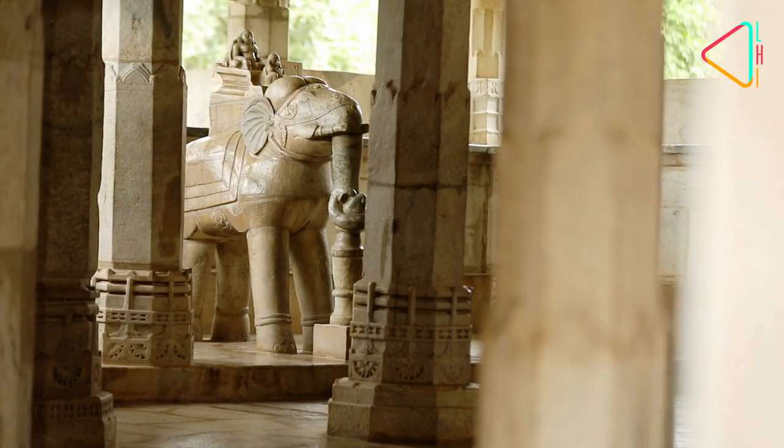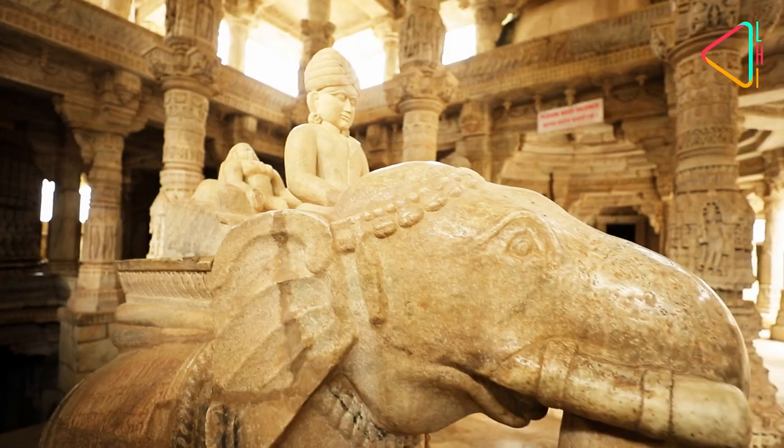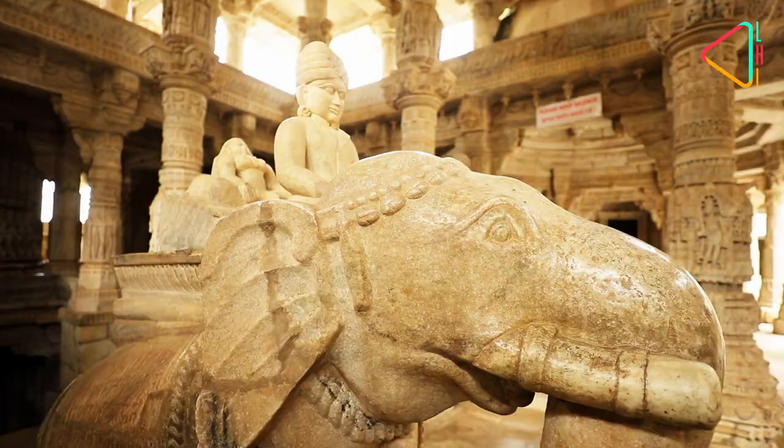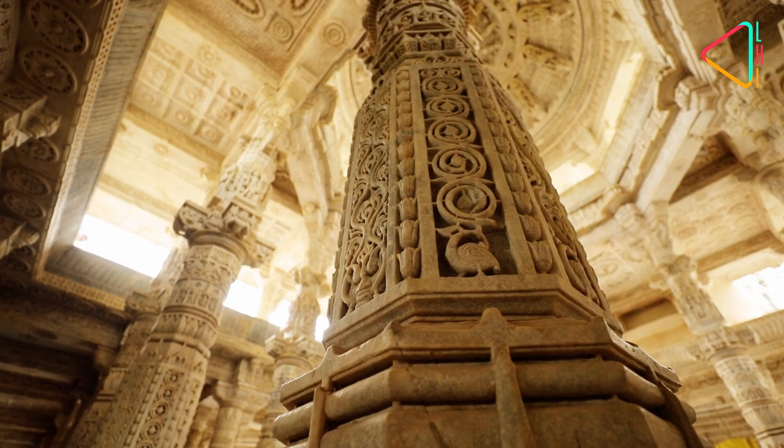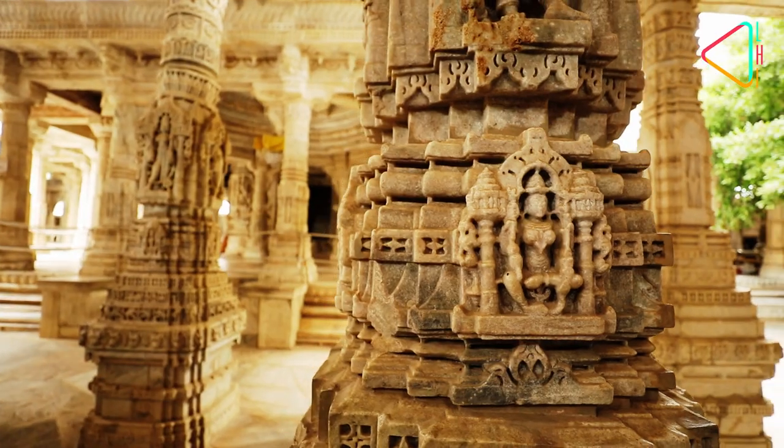On the four main sides of the temple, you will find the sculpture of a lady on top of an elephant. Nearly every inch of this temple has been chiseled to perfection, with images from the Hindu and Jain texts.